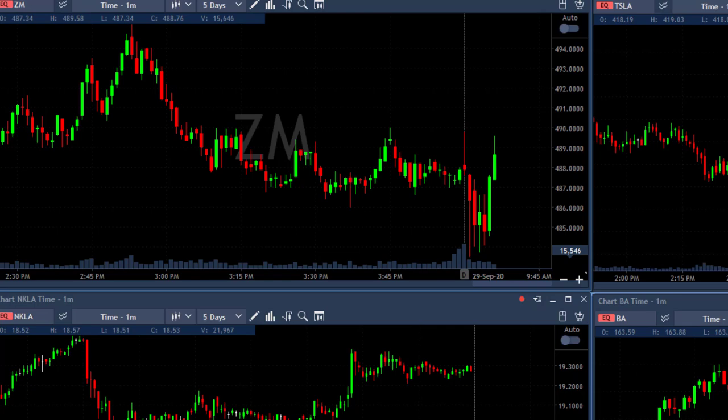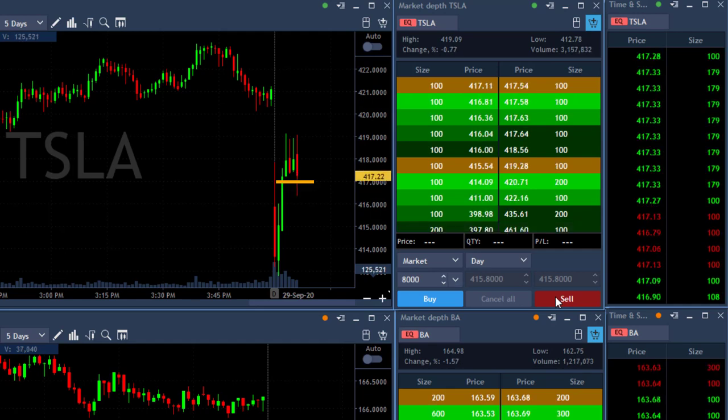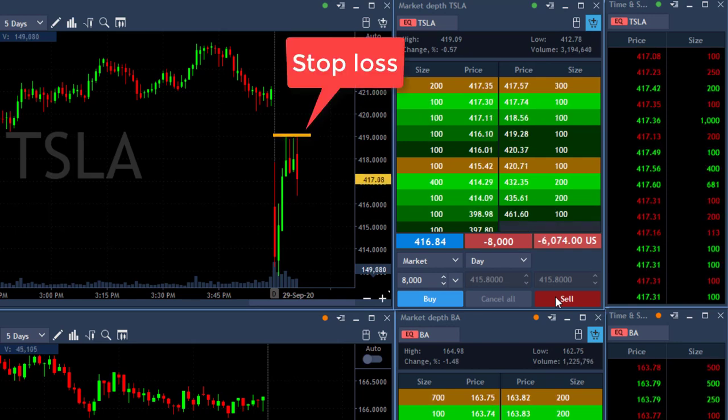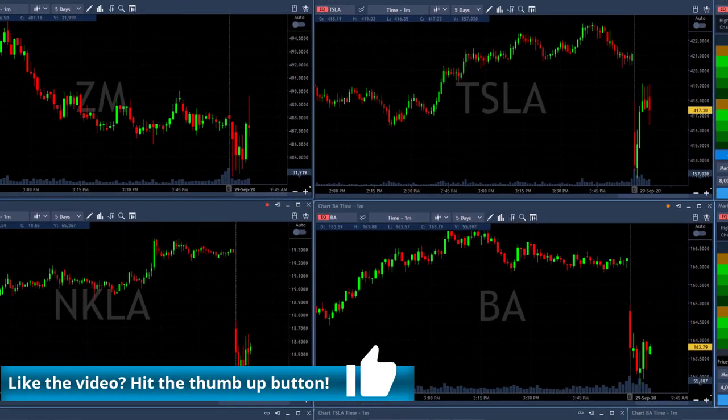I had a losing trade in ZM yesterday and I'm going to talk about it later. But right now Tesla seems to be topping here. Look at these several topping tails. If it's going to come down under 417, I would like to short it — and it is getting close. Now short 8,000 shares. It's a relatively small stop loss; I've got more than normal quantity because I've got only a two-point stop loss.